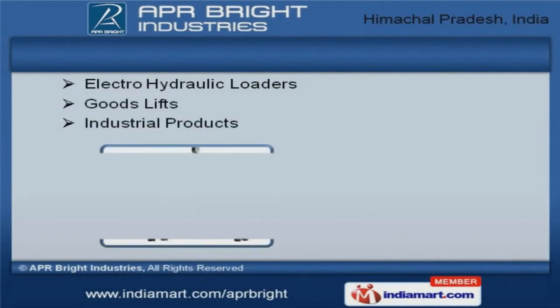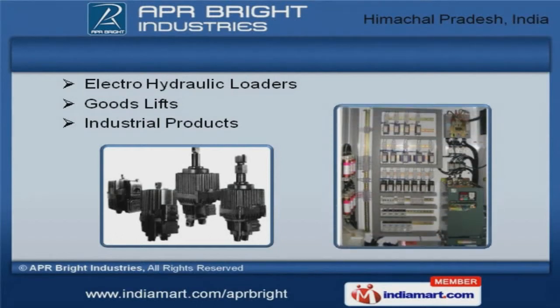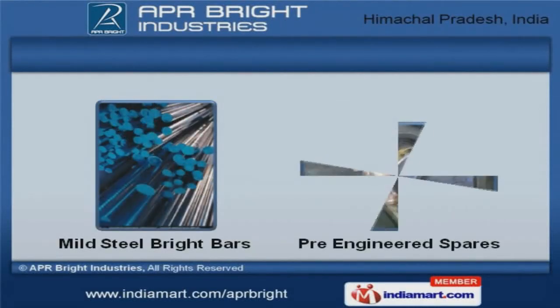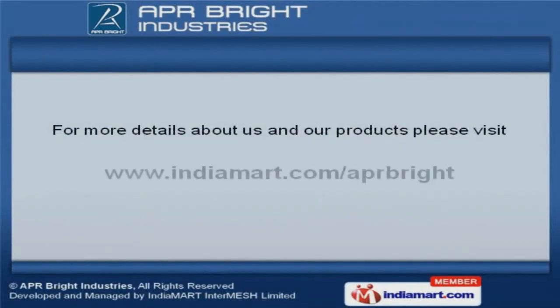Along with that, we offer goods lifts and industrial products that are well known for their durability. We also provide mild steel bright bars and pre-engineered spares that are the best solution for all your needs.